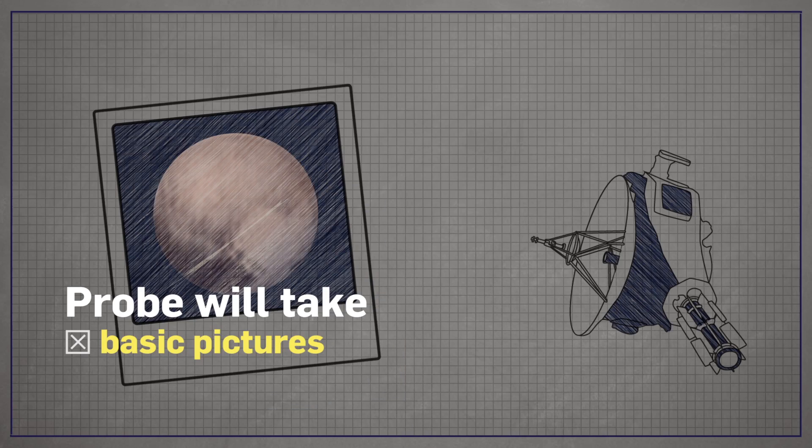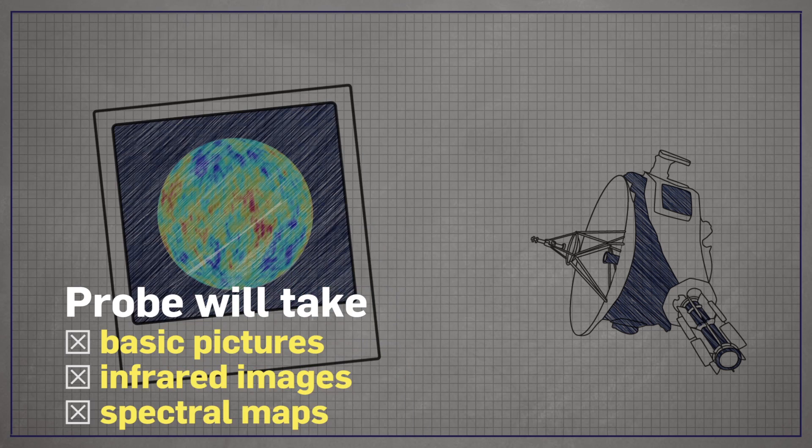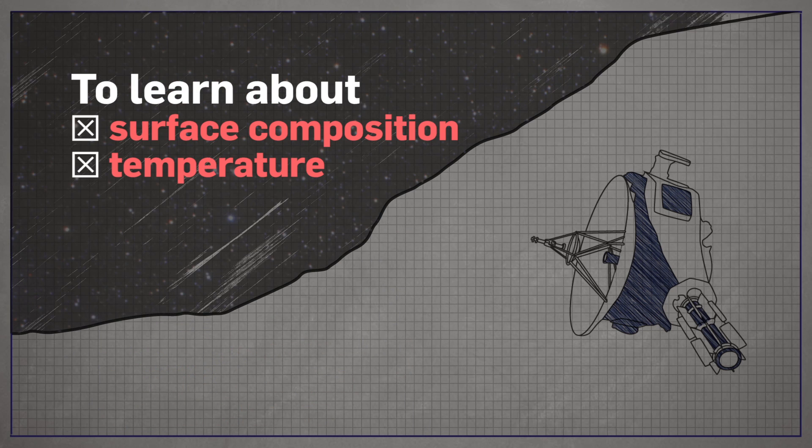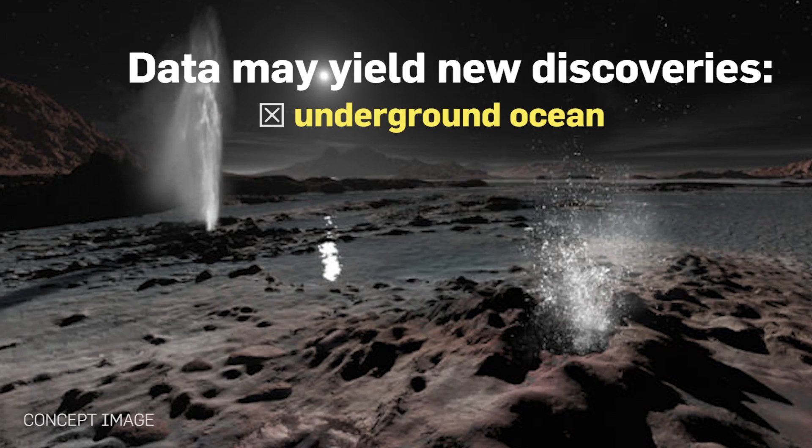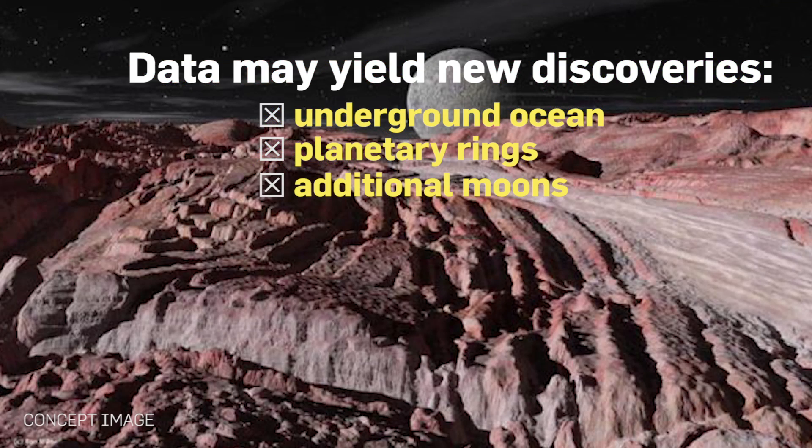The probe will take basic pictures, infrared images, and spectral maps to learn about the planet's surface composition and temperature. Scientists will study the data for signs of an underground ocean, planetary rings, or additional moons.